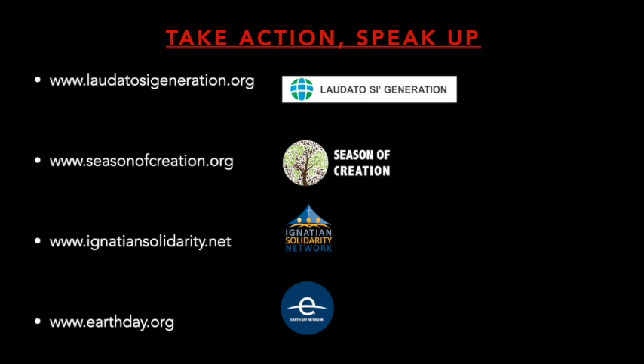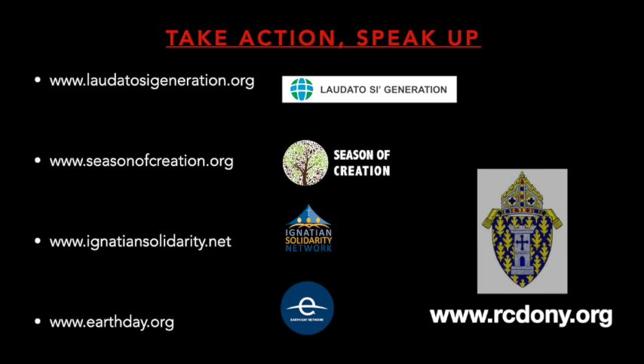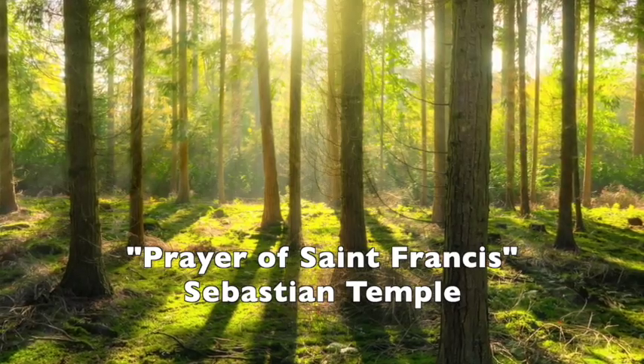Check out these resources. You can also visit our diocesan website at www.rcdony.org. Find the Laudato Si link or visit the Youth Office link. My name is Tom Samarero, Director of Youth Ministry for the Diocese of Ogdensburg. I want to leave you with the Prayer of St. Francis — God bless.